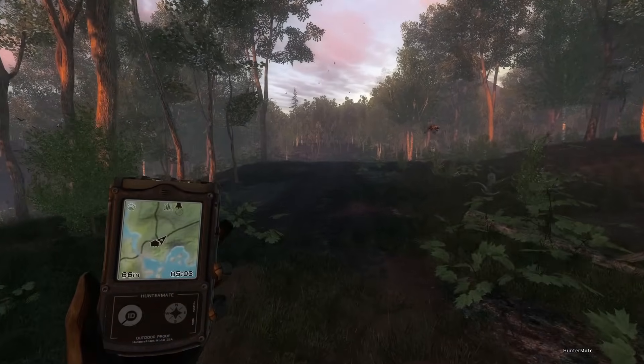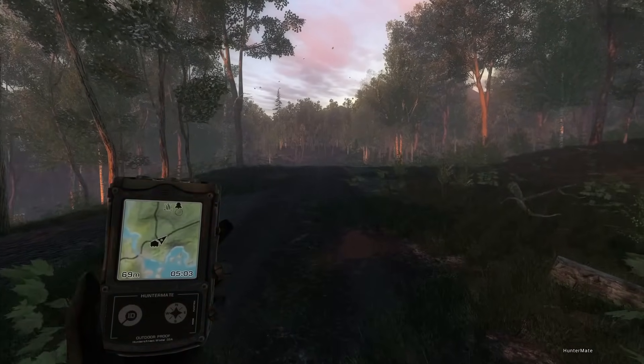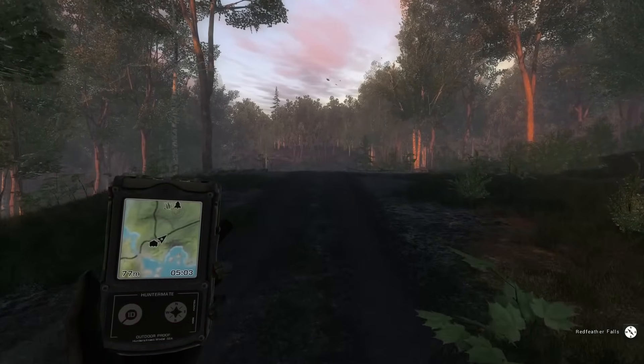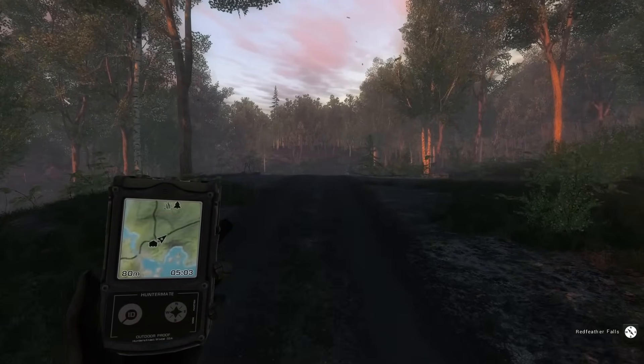You'll also notice I'm not carrying any camping supplies. That could be a recipe for disaster, but hopefully that just kind of adds an extra layer of realism — not being able to bounce around the map.